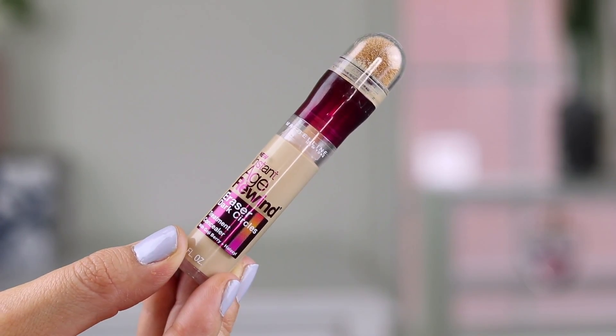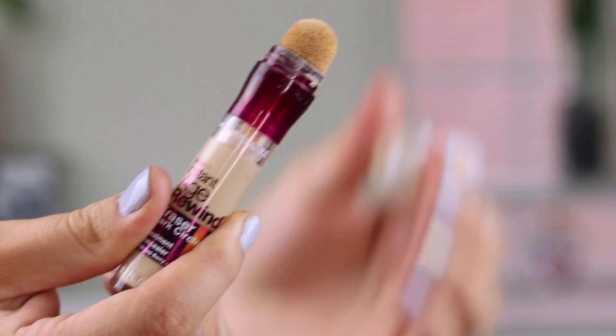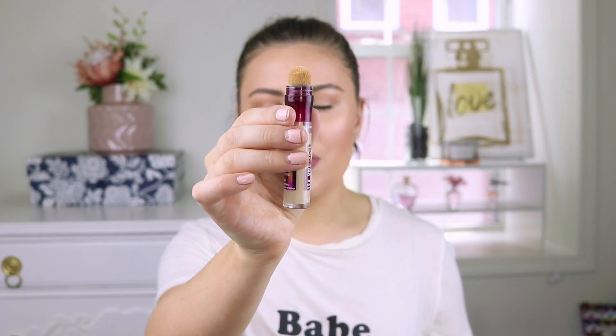The next three are ones I basically use strictly underneath the eyes. The first is the Maybelline Instant Age Rewind Dark Circle Eraser Concealer. I have it in the shade Neutralizer, which has a yellow undertone to cancel out dark circles. I love it, though I'm not a big fan of the sponge-tip applicator — I'm a little nervous about bacteria. But it has a nice thin consistency that really cancels out dark circles, looks very lightweight, and is a hydrating formula.